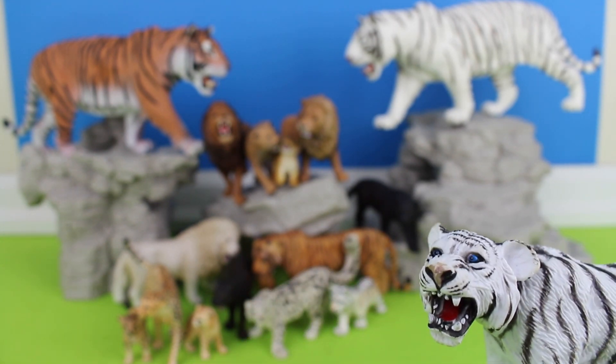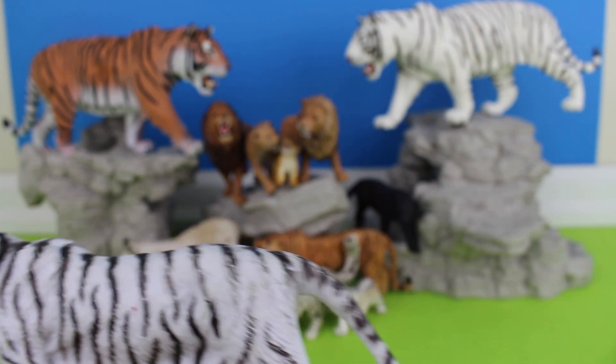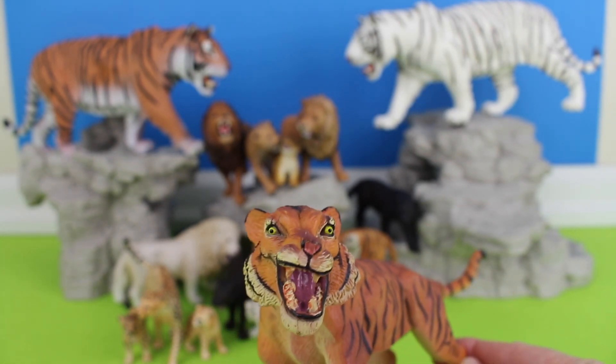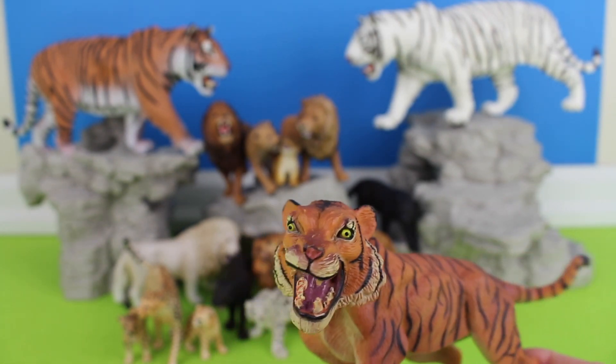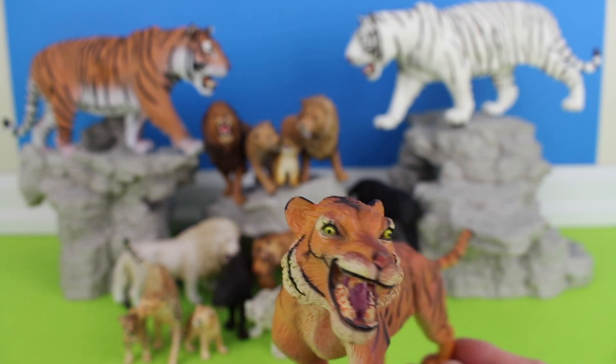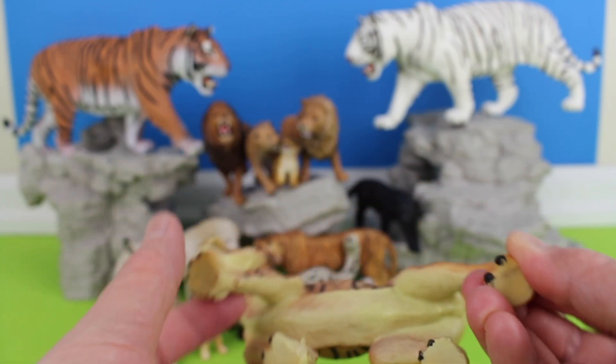A white tiger has the typical black stripes of a tiger. The two recognized species of tiger are the continental Panthera tigris tigris and the Sunda Panthera tigris sondaica.